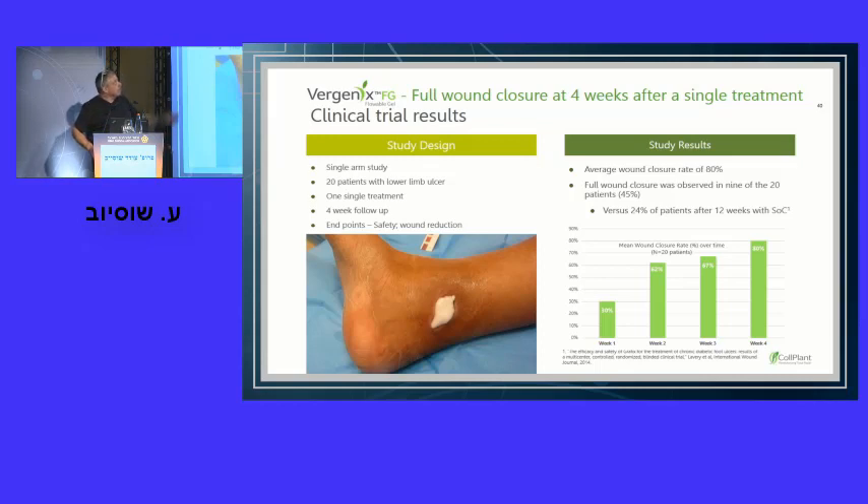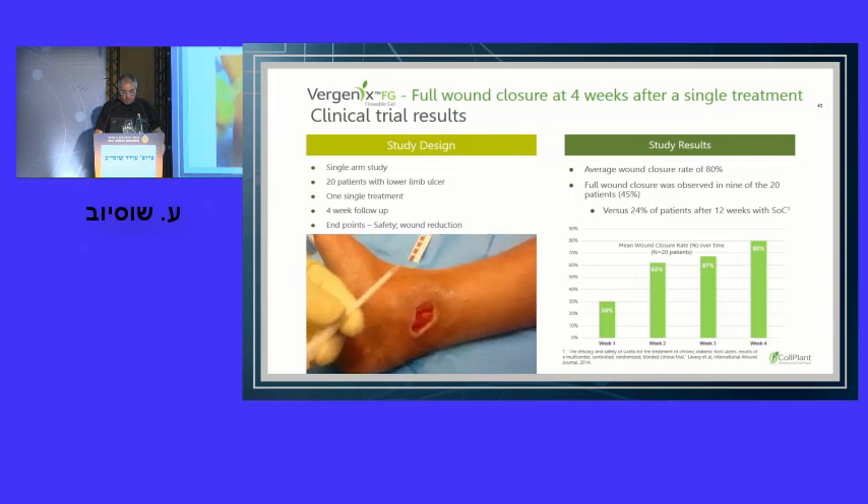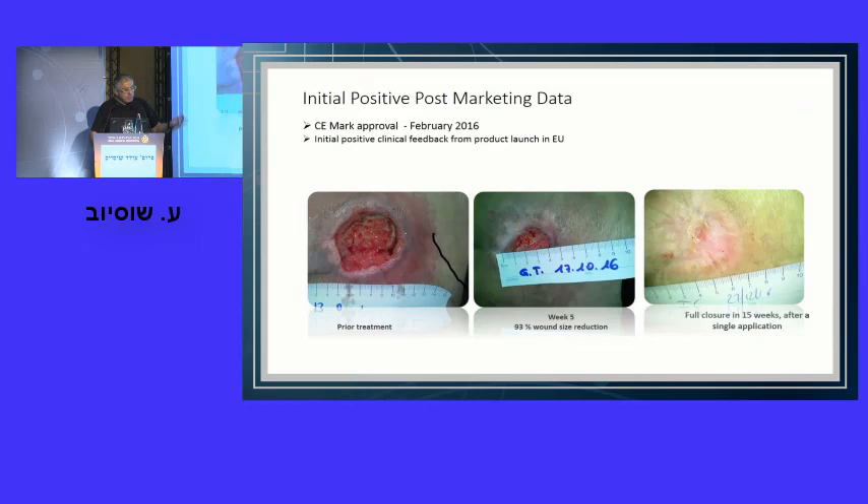Full wound closure was achieved four weeks after a single treatment with human recombinant collagen, with remarkable results. Another case from Professor Piagessi in Italy showed prior treatment wound site, then five weeks and 15 weeks later — all with a single application. The only recommendation is a good debridement process, application of the material, and secondary dressing that can be done later by a nurse with no doctor intervention.